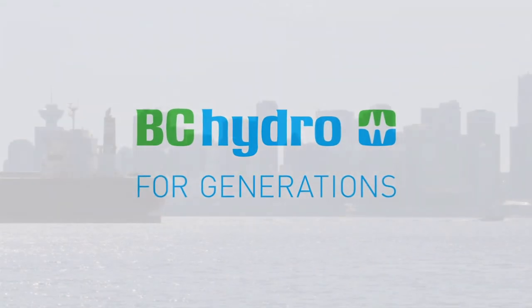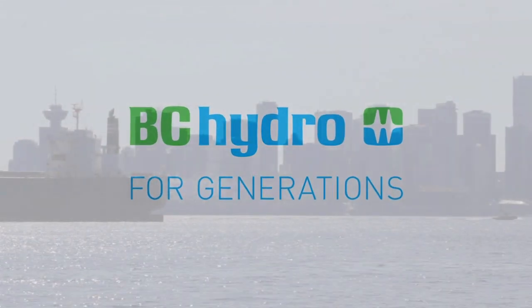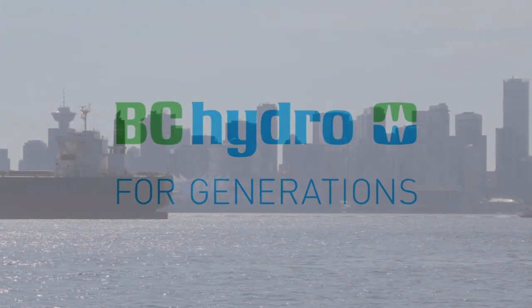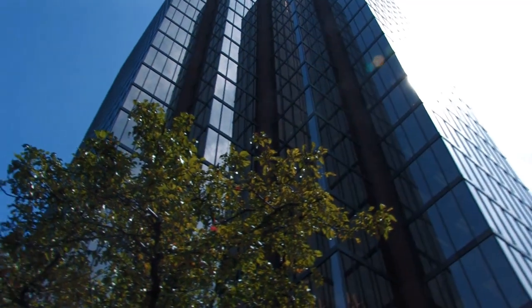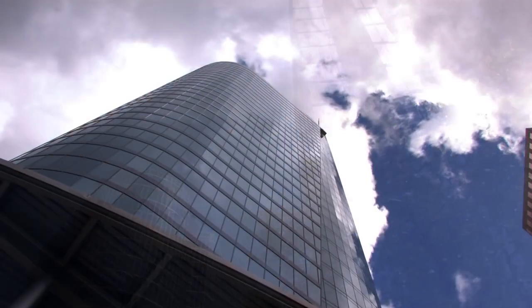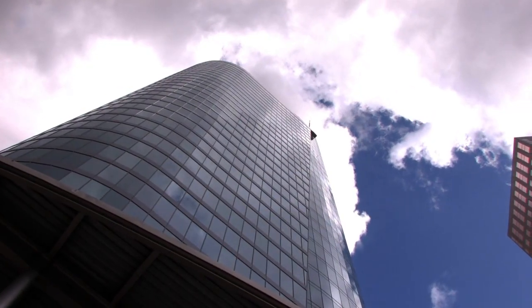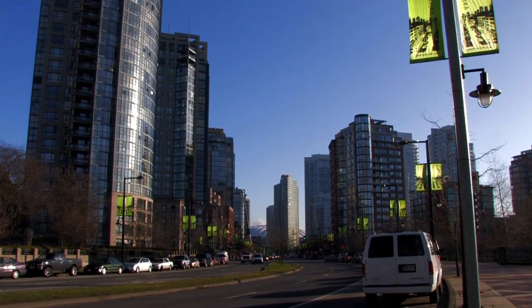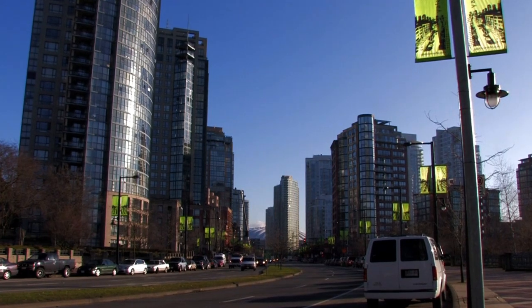The Vancouver City Central Transmission Project is the most significant investment in central Vancouver's electrical system in almost 30 years. The project will increase the reliability of the electrical supply throughout Vancouver and meet the growing demand for power in South False Creek and Mount Pleasant, which is expected to increase by almost 82% over the next 30 years.